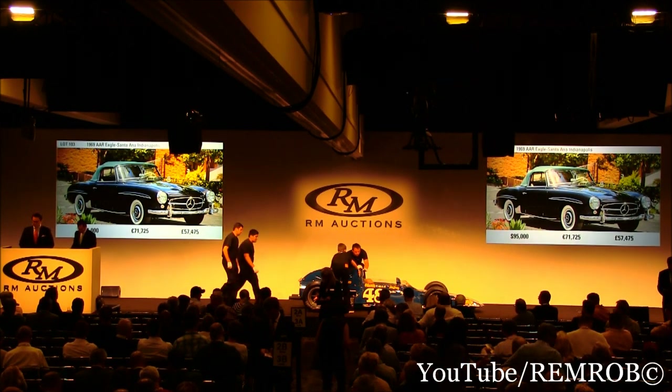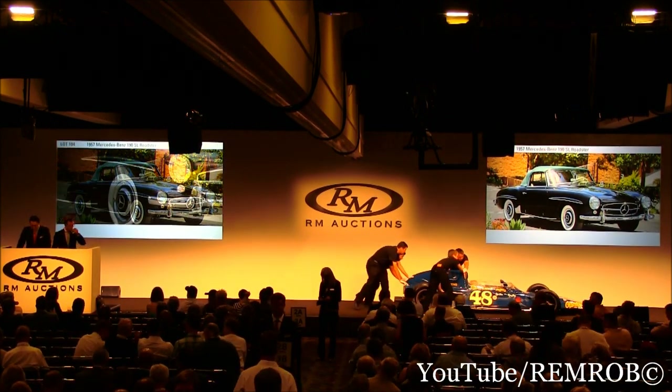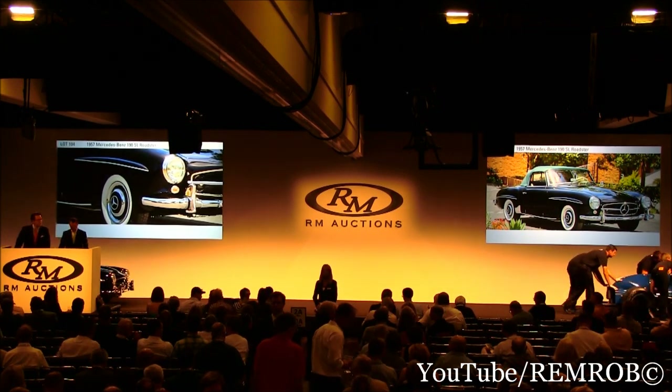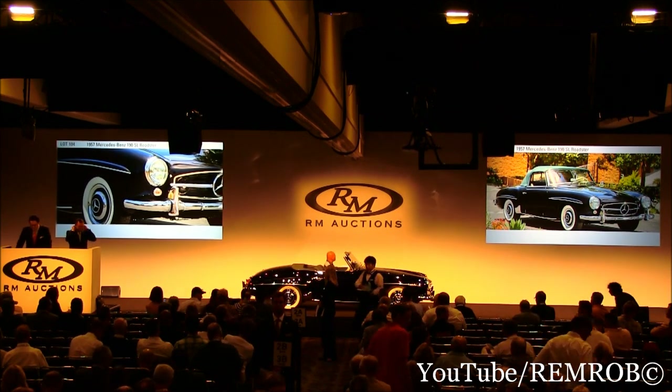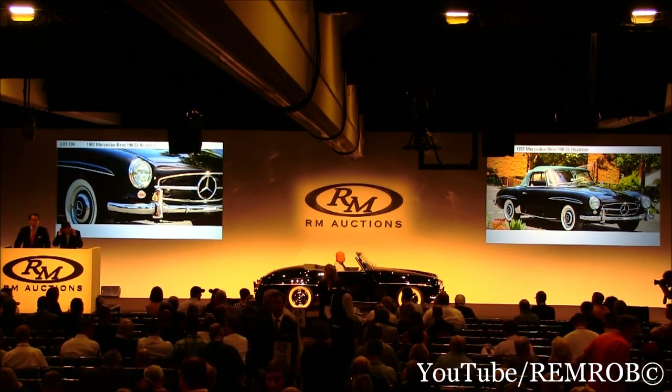The 1957 Mercedes-Benz 190 SL Roadster. This roadster checks absolutely every single box. The colors — beautiful black over dark green. The condition — a full nut and bolt restoration. And the specification — this car comes with its hardtop, matching luggage, books, tools, and the original engine. Simply put, it's just breathtaking.